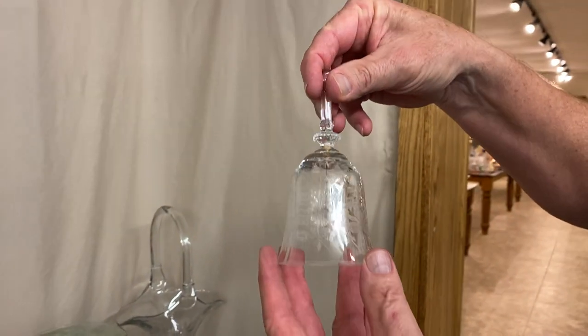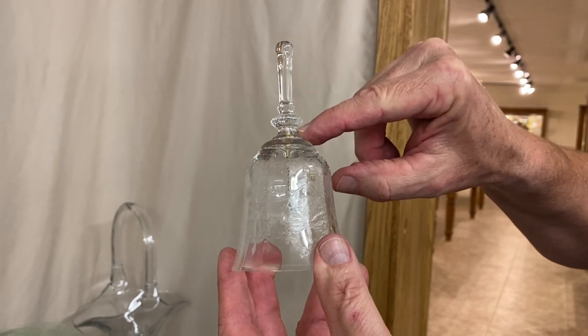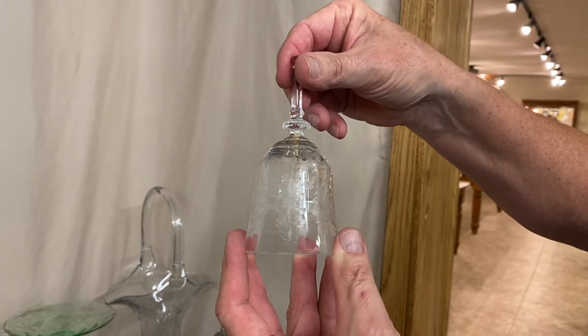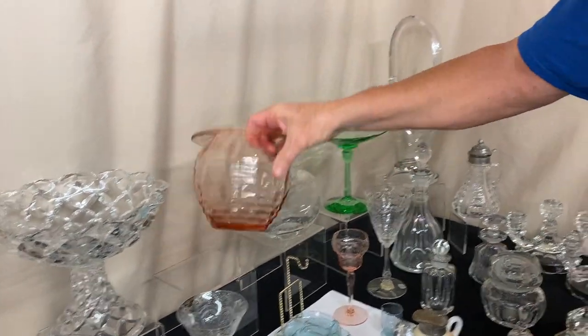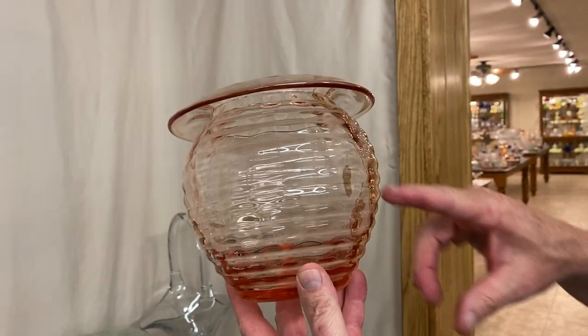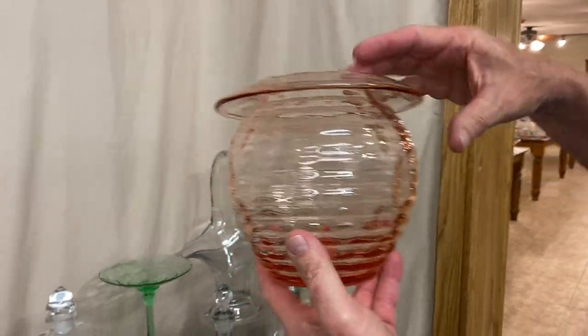Here we have an Orchid etch bell in Triolian pattern. If you look closely, you can see the little post where they drilled a hole up through the middle of it — that's the way it's supposed to be. Here's a Plateau vase, diamond optic, with ribs on the outside of it, ground-polished pontil on the bottom, in Flamingo.